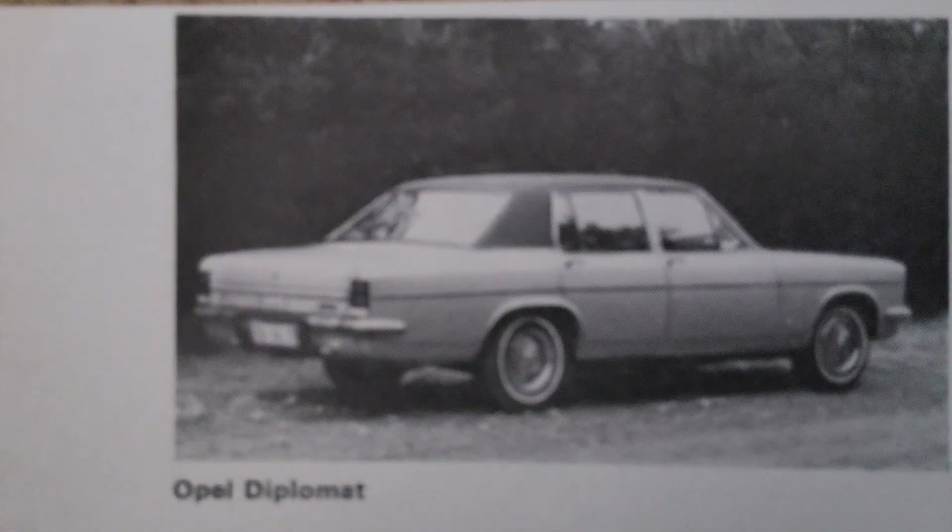The story of the Opel Diplomat begins in the early 1960s, a time when Opel, a German automobile manufacturer and a subsidiary of General Motors, sought to create a flagship model that would compete in the luxury car segment. Opel aimed to establish itself as a producer of high-end vehicles that combined advanced technology, superior comfort, and strong performance. The result was the Opel Diplomat, introduced as part of Opel's prestigious KAD series, which also included the Capitan and Admiral models.